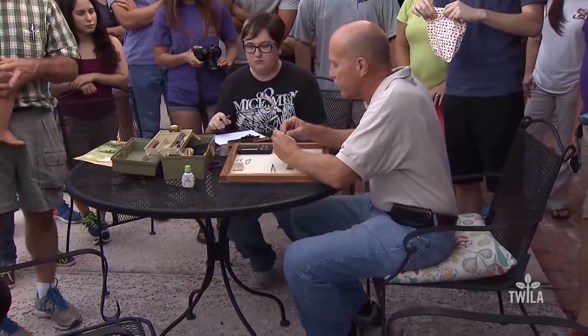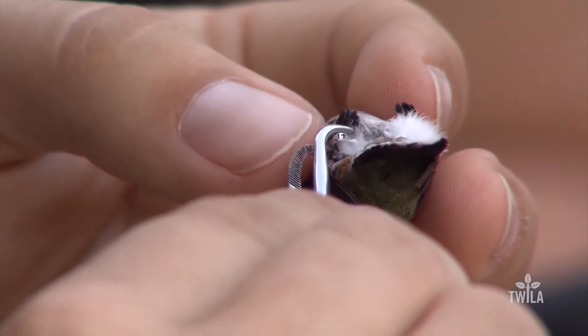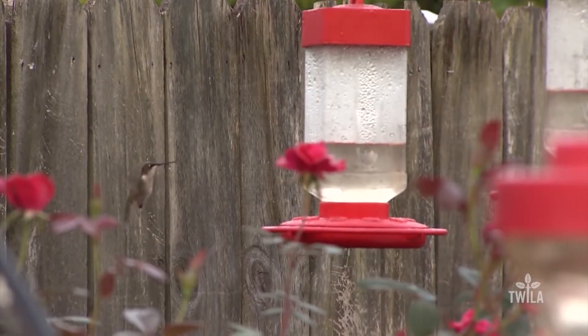Dave Patton, a licensed bird bander, was gathering information on each bird and banding them. The process includes measurements of the wing, the tail, and the bill, the amount of fat it has on it, its weight, and its general condition of health. The information is sent to a federal bird banding laboratory.